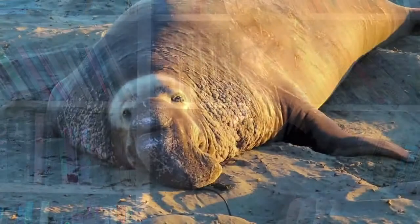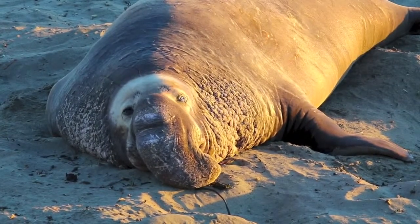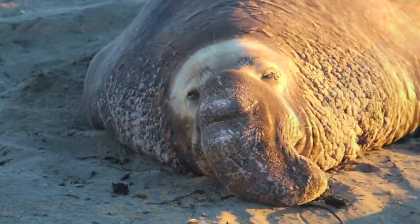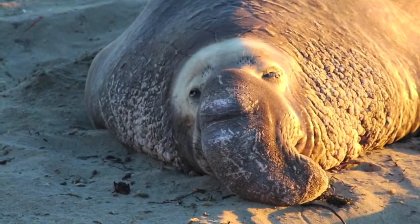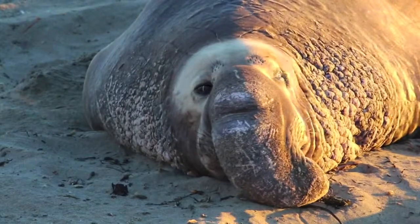This recovery was thanks in part to efforts by the Mexican government to protect the seals by law, starting in 1922, along with the U.S. passing the Marine Mammal Protection Act of 1972. So now there are over 100,000 individuals, but the genetic bottleneck still exists in the population.